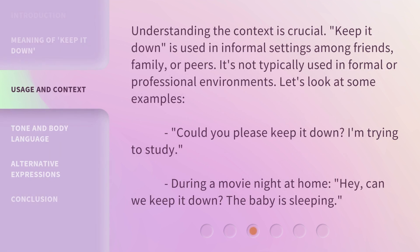Understanding the context is crucial. 'Keep it down' is used in informal settings among friends, family, or peers. It's not typically used in formal or professional environments. Let's look at some examples.